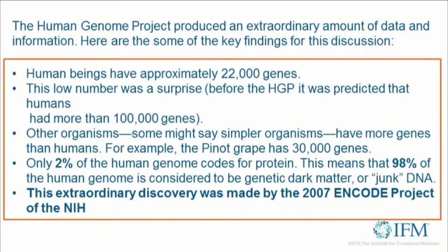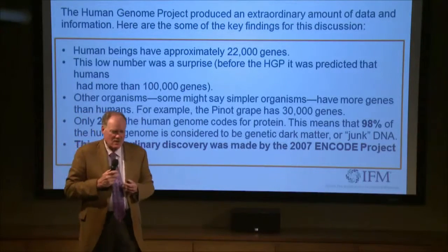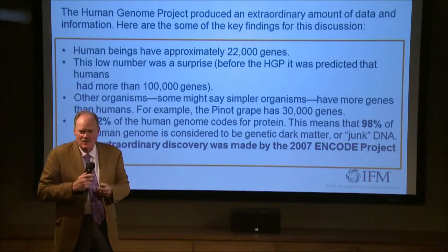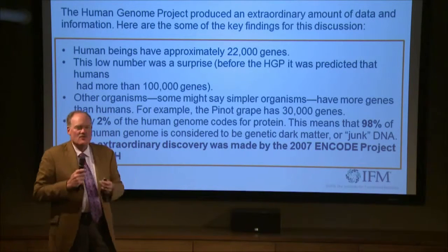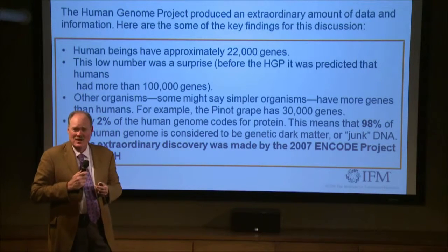Basically, the human genome in its entirety is huge compared to any other genome. It dwarfs — it makes the chimpanzee genome look just tiny in comparison. And so all this other DNA that's in there has been a question mark for some time.